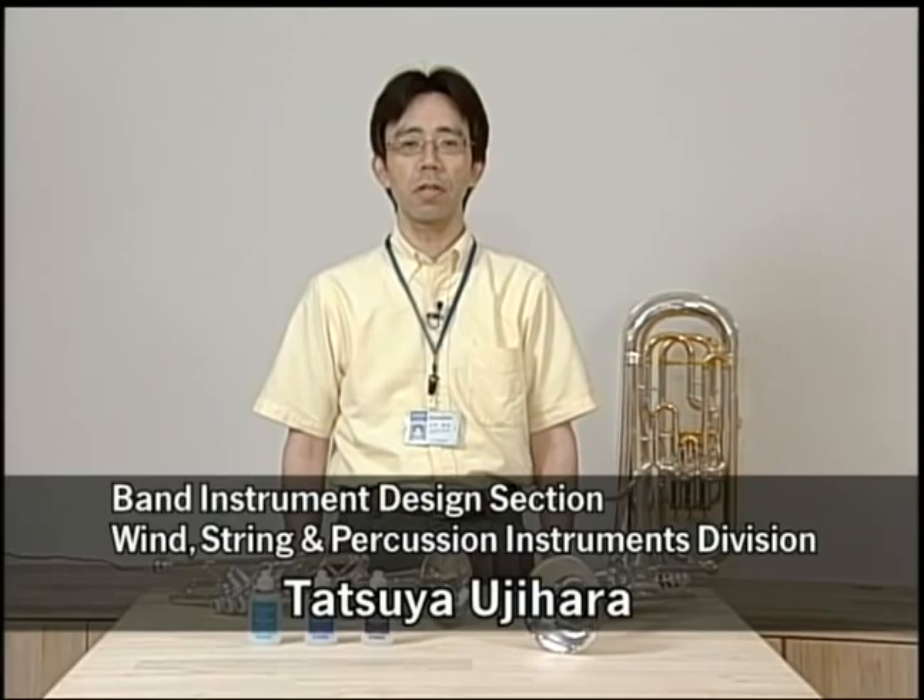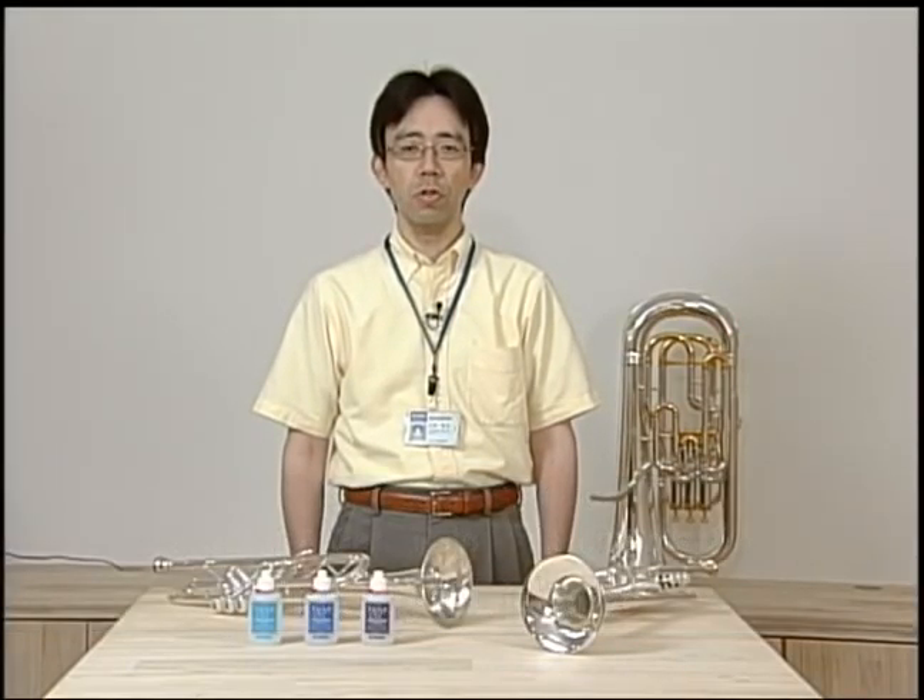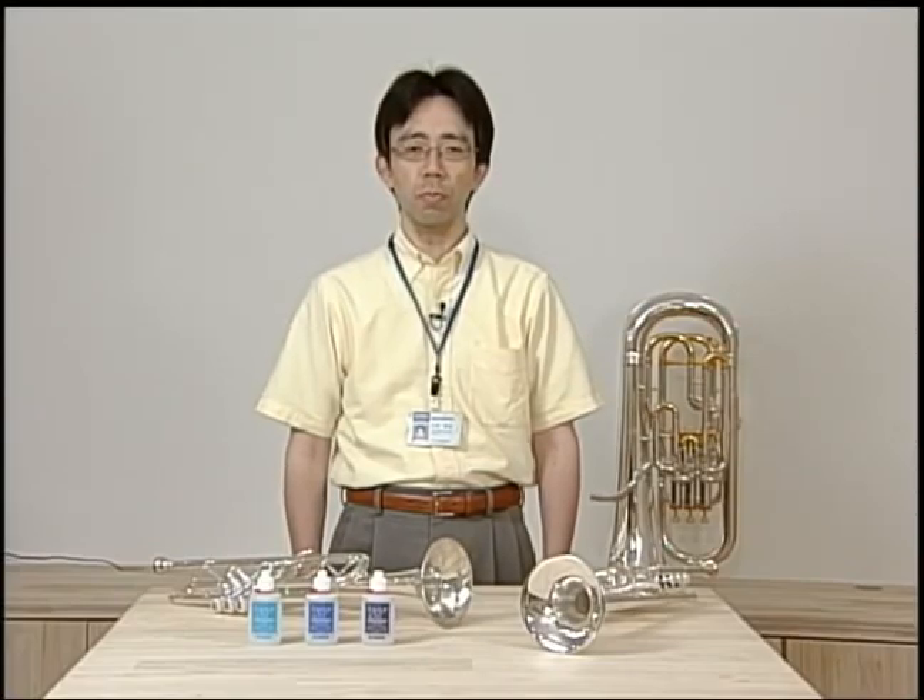My name is Tatsuya Ujihara. I was responsible for developing these new oils for Yamaha Corporation. Today, I'd like to talk about Yamaha's newly improved valve oil.